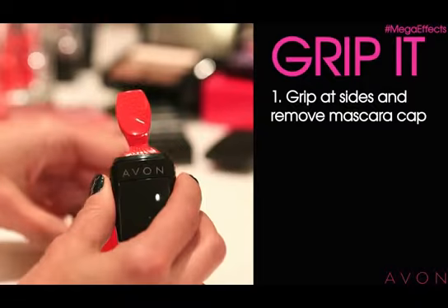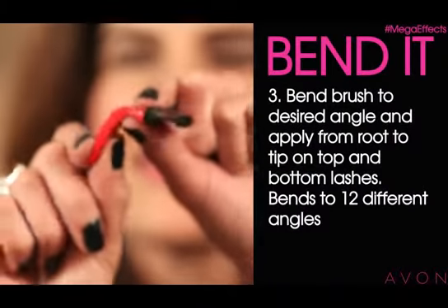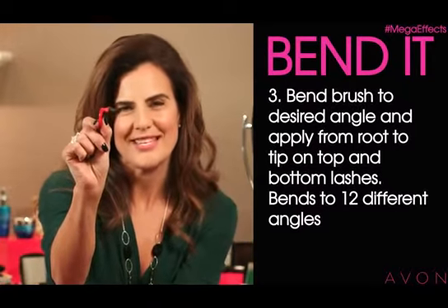First, grip the sides and remove the mascara cap. Next, rock the brush from side to side to remove it. This is the Wonder Brush. It looks different because it is — it bends, allowing you to access both bottom and top lashes with ease.